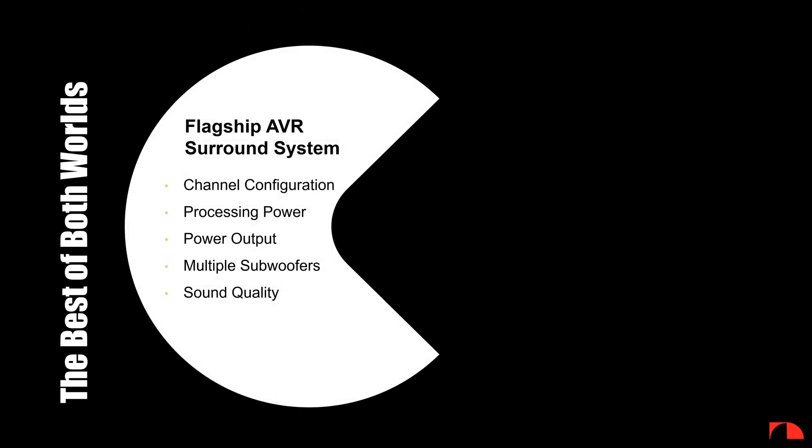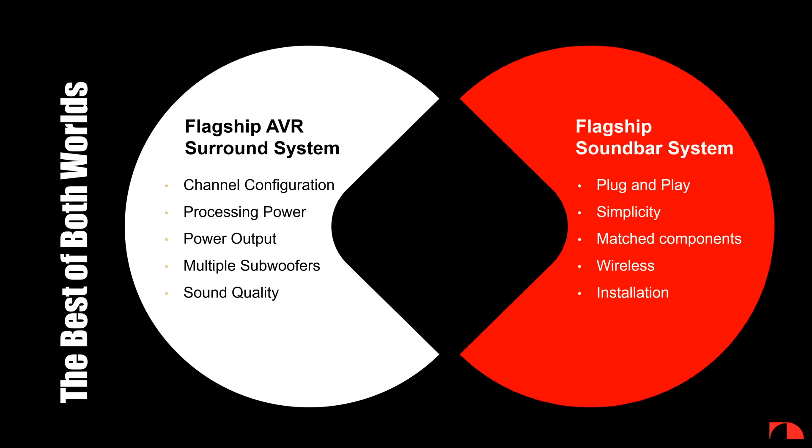We then start with the second layer by employing a top-down point of view, using a lens that allows us to capture the best of both worlds. Starting from flagship audio-video receivers — the undisputed device for producing the most immersive home theater experience available today — their channel configuration, processing power, sound pressure level, hardware configuration, and sound quality are basically unmatched. On the other side, most consumers love plug-and-play simplicity. They don't want to spend weeks or months auditioning different systems. They want something wireless and easy to install.